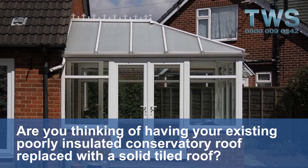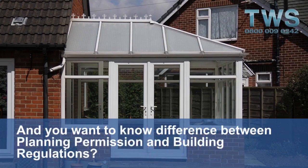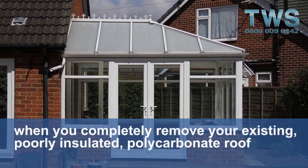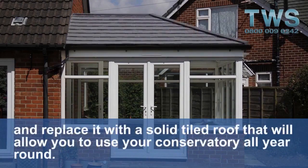Are you thinking of having your existing poorly insulated conservatory roof replaced with a solid tiled roof? And you want to know the difference between planning permission and building regulations. In this short video, we explain what planning permission covers and how it differs from building regulations when you completely remove your existing poorly insulated polycarbonate roof and replace it with a solid tiled roof.